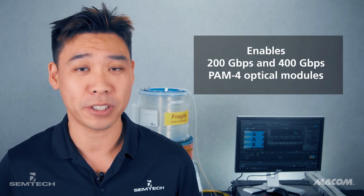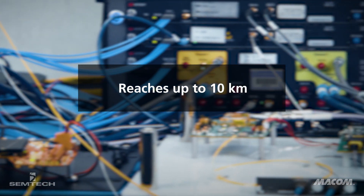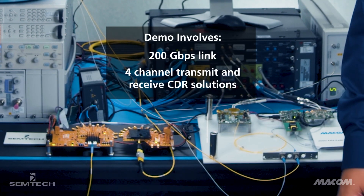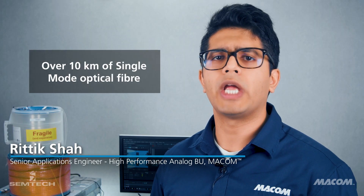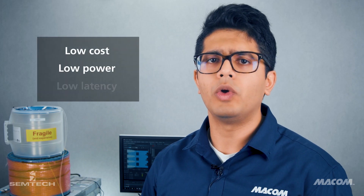The MSA released its single-mode connectivity specification. We are now demonstrating interoperability of a complete chipset solution from SEMTEC and MECOM that enables the development of 200 gigabits per second and 400 gigabits per second PAM4 Optical Modules for reaches up to 10 kilometers. We are demonstrating a 200 gigabits per second link using both SEMTEC and MECOM's four-channel analog transmit and receive CDR solutions combined with commercially available optical components to carry data over 10 kilometers of single-mode fiber. The chipsets enable customers to deliver interoperable solutions based on low-cost, low-power, and low-latency analog solutions.